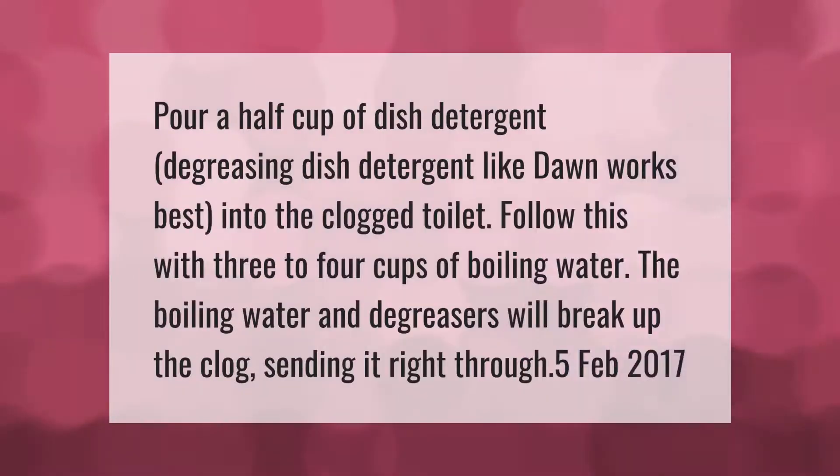Pour a half cup of dish detergent — a degreasing dish detergent like Dawn works best — into the clogged toilet. Follow this with three to four cups of boiling water. The boiling water and degreaser will break up the clog, sending it right through.